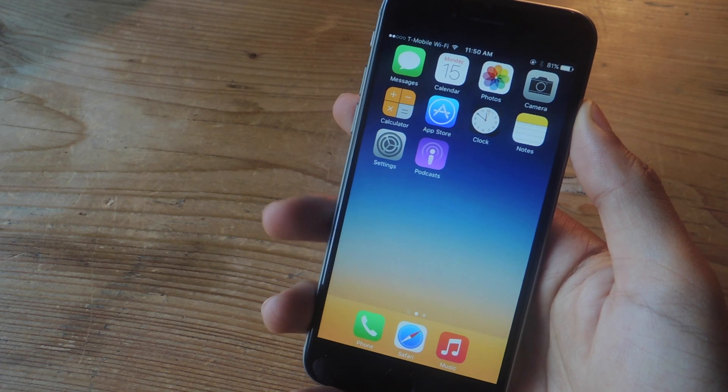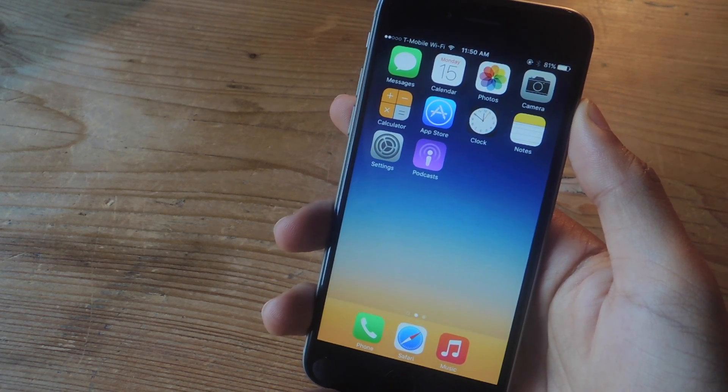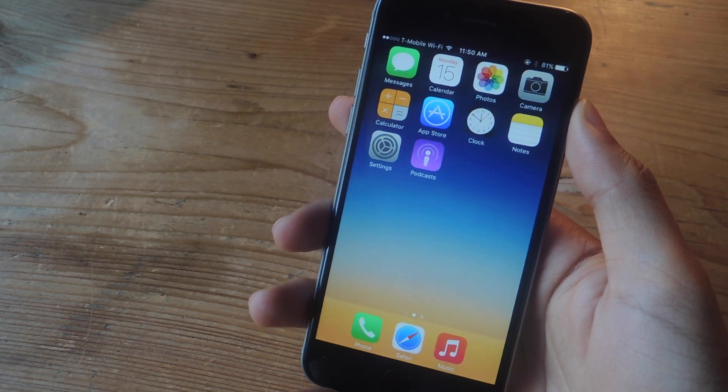Hey, what's up guys, it's Nelson here with Gadjax, and today I'm going to be showing you some of the new features that Siri has on iOS 9.